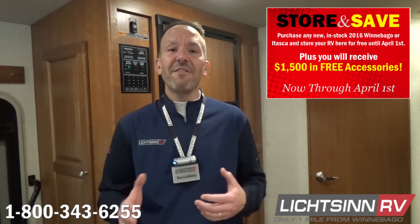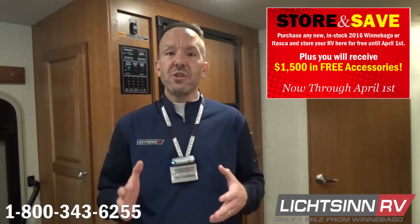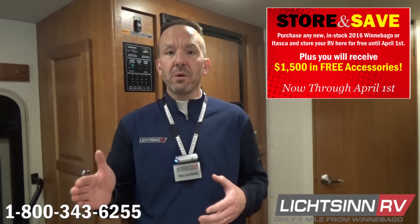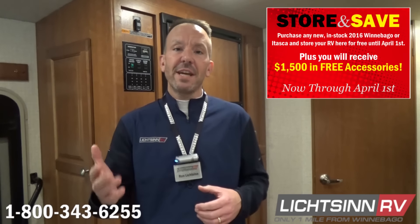Here at Litzen RV we're excited to kick off our Save and Store event, now through April 1st, on all of our 2016 factory fresh RVs from Winnebago Industries. We'll store that RV for you free all the way through April 1st as we roll into the spring camping season.